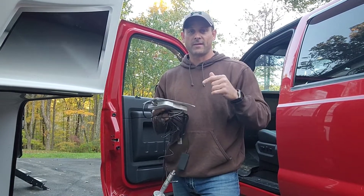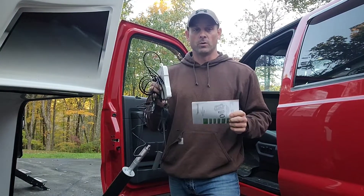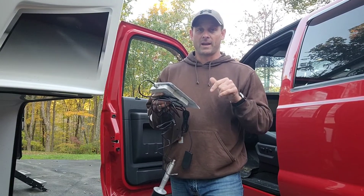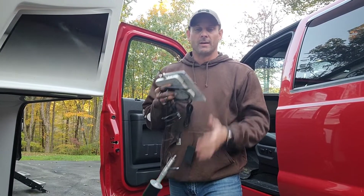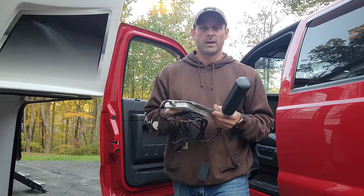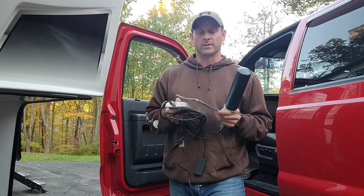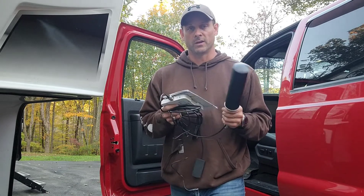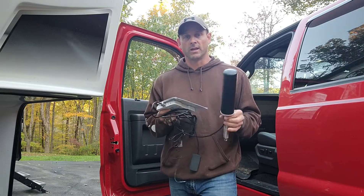Hi guys, my name is Scott. Today I have an Amazeboost T1 cell phone booster. I am an Amazeboost customer. Amazeboost is a professional signal boosting company that has been selling on Amazon for years. They sell all kinds of products from home and office to vehicle. Today I have, as I mentioned, the T1 — it is meant for your vehicle.